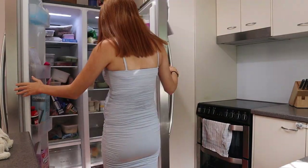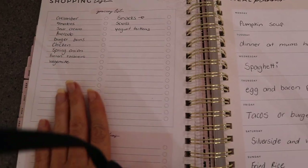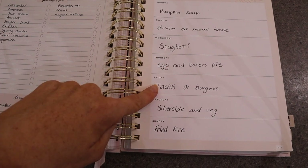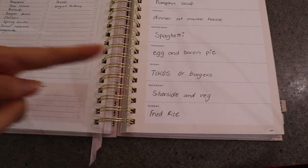Most of our meals are based off what we still have in the fridge and what needs to be used, and then I'll buy the extra ingredients that we need. So our menu for the week is pumpkin soup, dinner at mum's house, spaghetti, egg and bacon pie, tacos or burgers, silverside and vegetables, and fried rice.